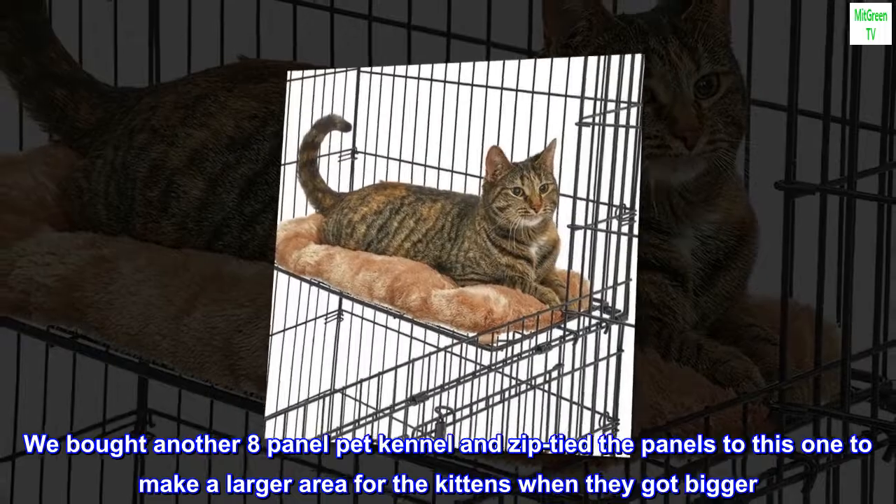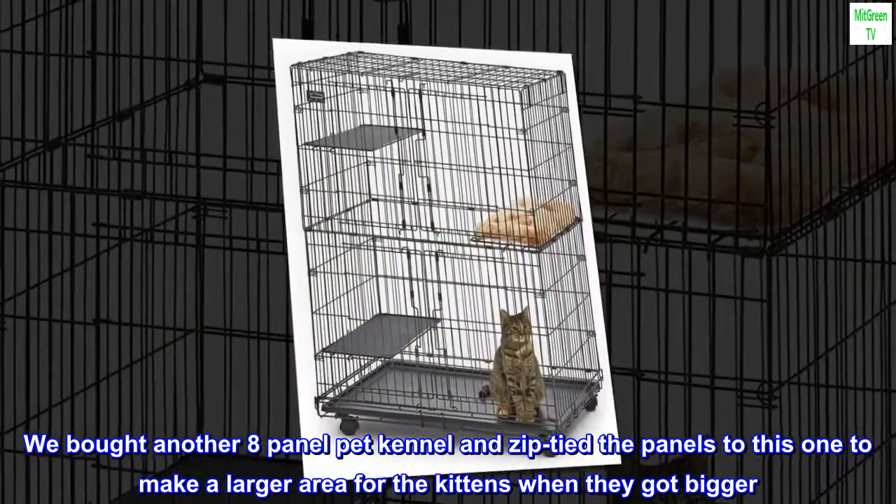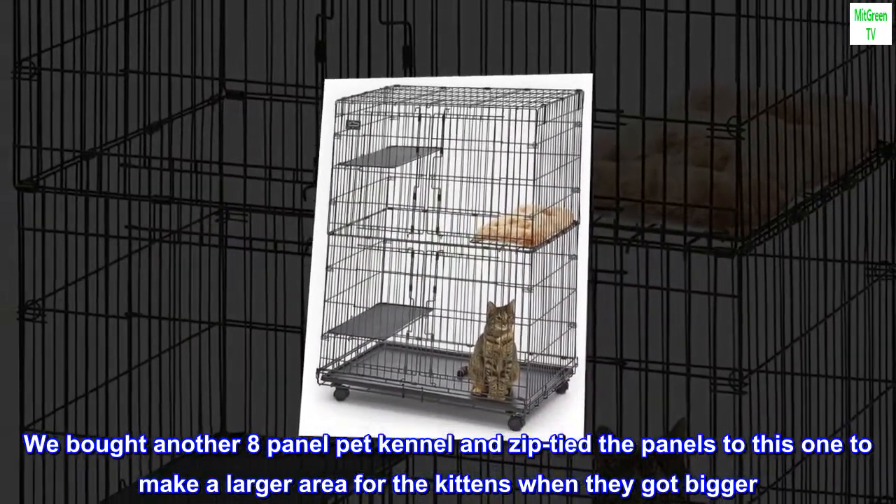We bought another eight-panel pet kennel and zip tied the panels to this one to make a larger area for the kittens when they got bigger. All in all, it has worked out perfectly.